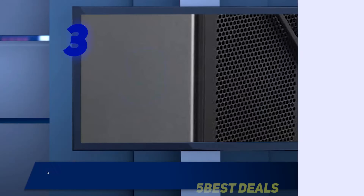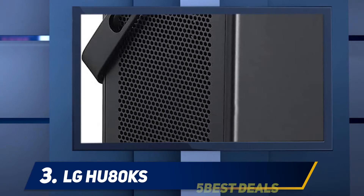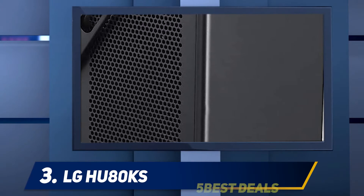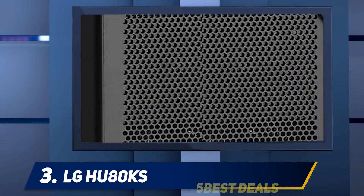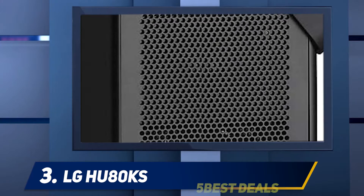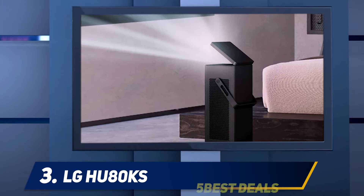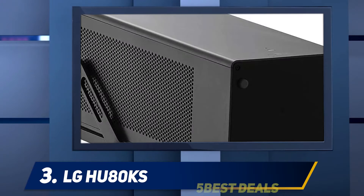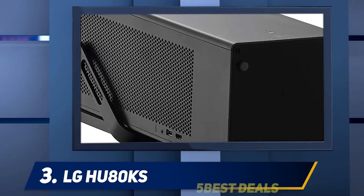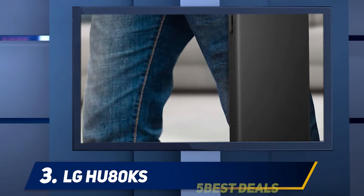At number three, the LG HU80KA. This 4K projector allows you to have a fantastic theater-like experience from the comfort of your home. Equipped with a cinematic display of 150 inches, it confers detailed and bright 4K image quality. For achieving IP control, the projector is integrated with different home automation solutions. Featuring 8.3 million pixels, pictures are visible from a height of 12 and a half feet and remain crisp and vivid.